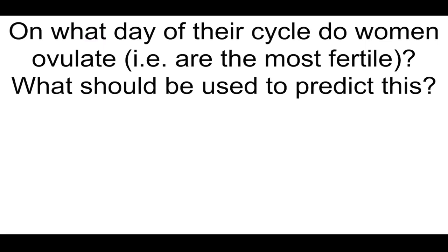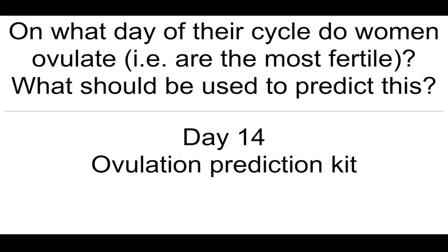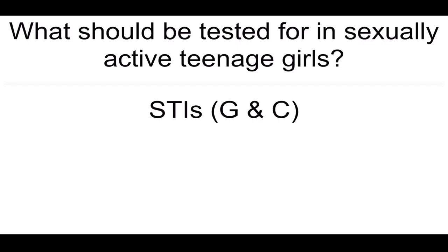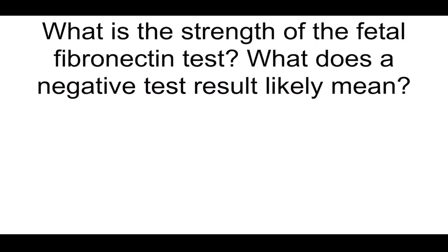On what day of their cycle do women ovulate and are most fertile? What should be used to predict this? On day 14 — use the ovulation prediction kit. What should be tested for in sexually active teenage girls? STIs, gonorrhea, and chlamydia.